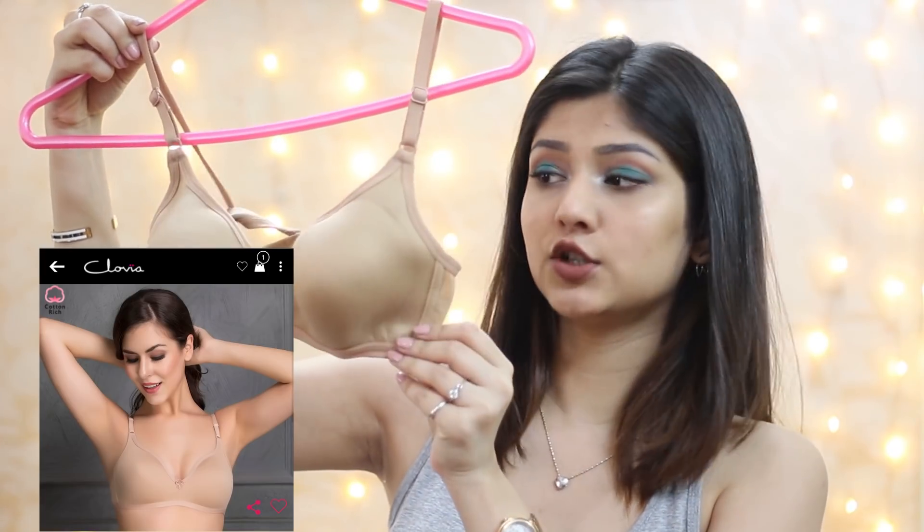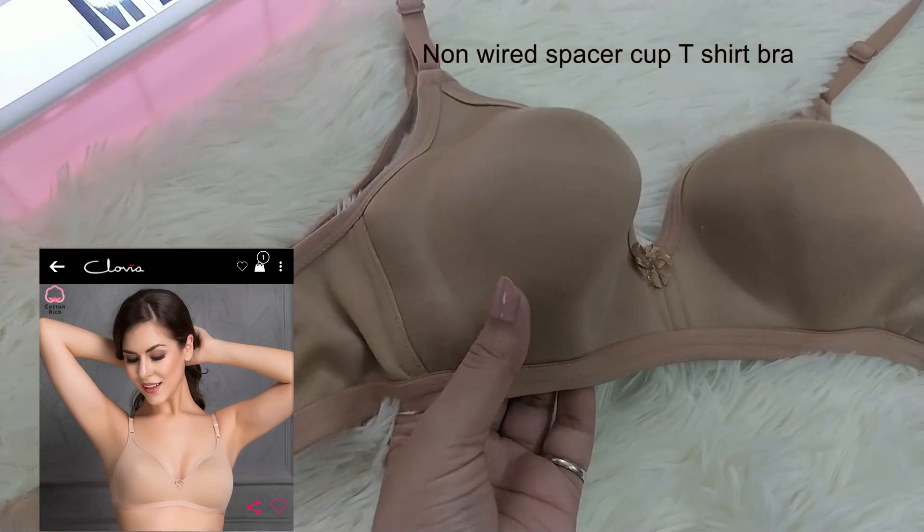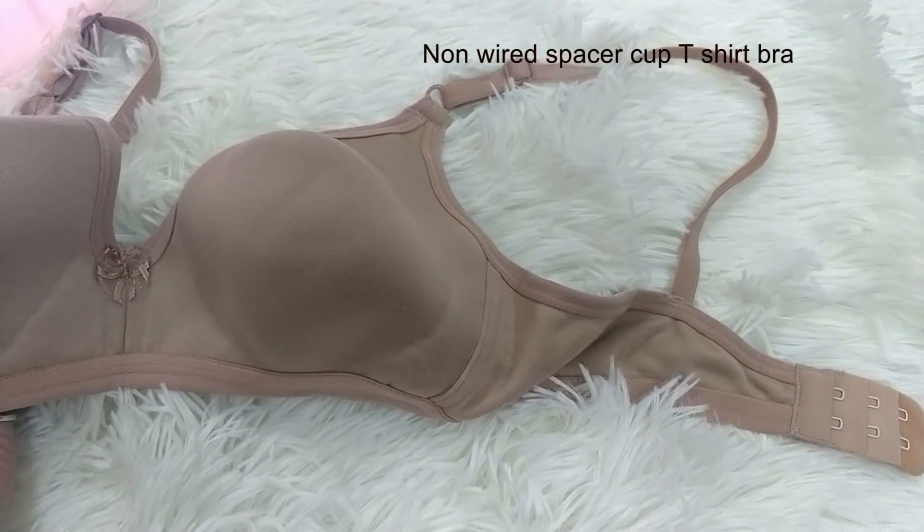I'm going to talk about bras first, then move on to panties. The first bra is this nude-colored spacer bra. It doesn't have thick padding — the spacer cup is breathable, which makes it very important in summers so you don't feel sweaty and itchy. Always make sure you have a nude and a black bra in your collection. This bra can be worn practically on everything — normal t-shirts, normal kurtis, everyday use.